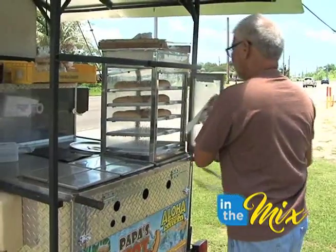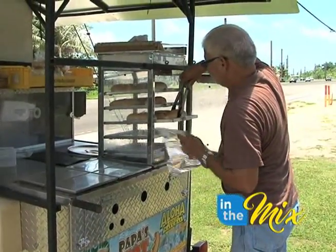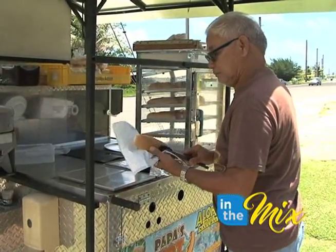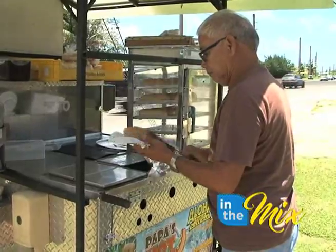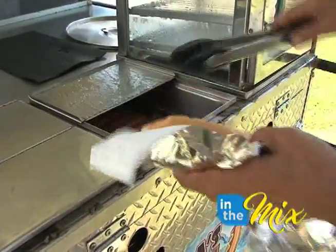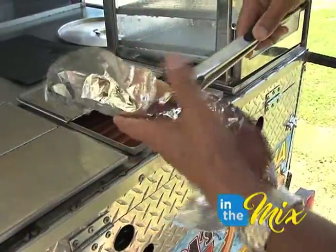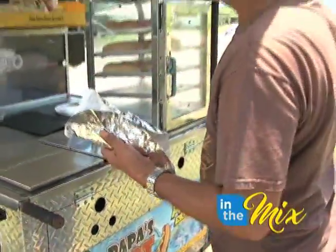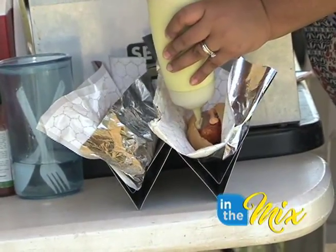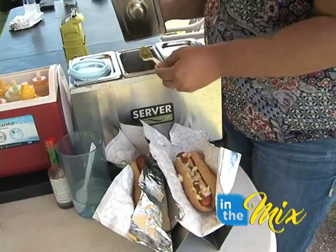At Papa's Hot Dog Stand you can choose either a regular dog or Portuguese sausage. He puts four things in to boil the hot dog, and once done boiling, he takes half the batch and barbecues them — boil and barbecue are the same price, just to give customers options. Once your dog is in a steamed bun, you top it off with standard condiments like relish, sauerkraut, onions, mustard, and ketchup.